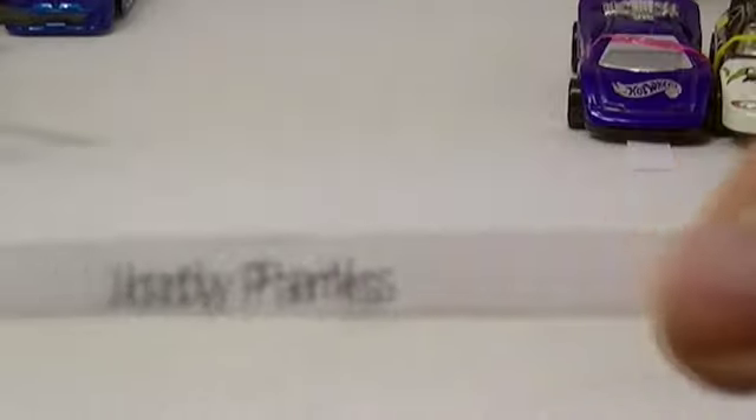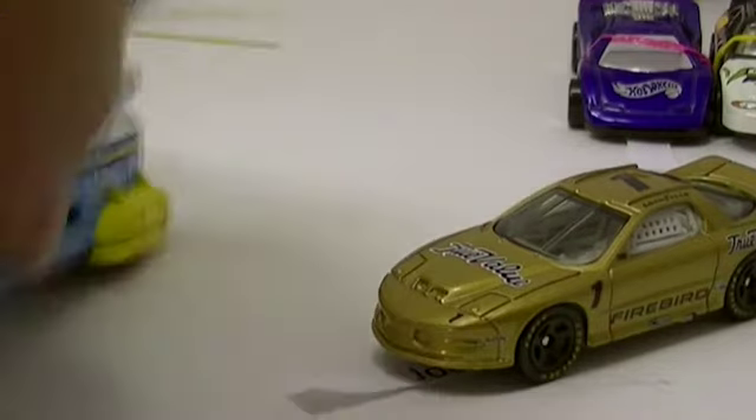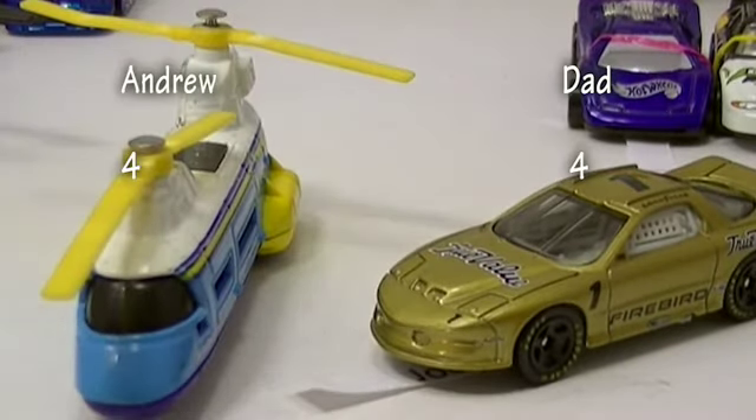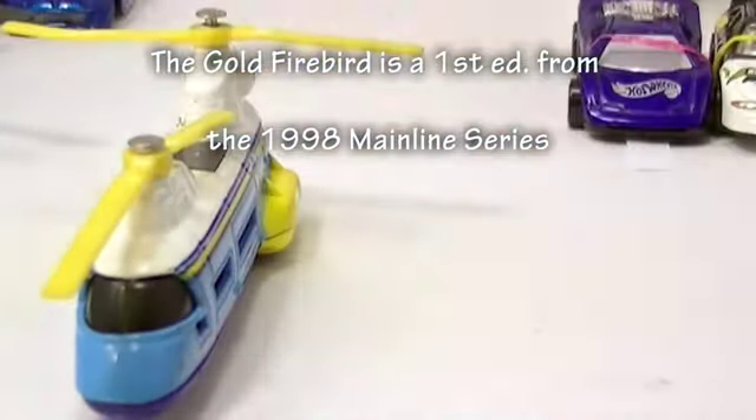We're at seven cars and doing 16, so we need to move faster. Andrew pulls out another helicopter and I've got a Firebird racer here. My car goes to Jody Parks — it's a True Value IROC Firebird, a pretty nice car. Andrew's got another transport helicopter. Mine wins — sorry Jody. The helicopters are dominating and this is supposed to be about cars!